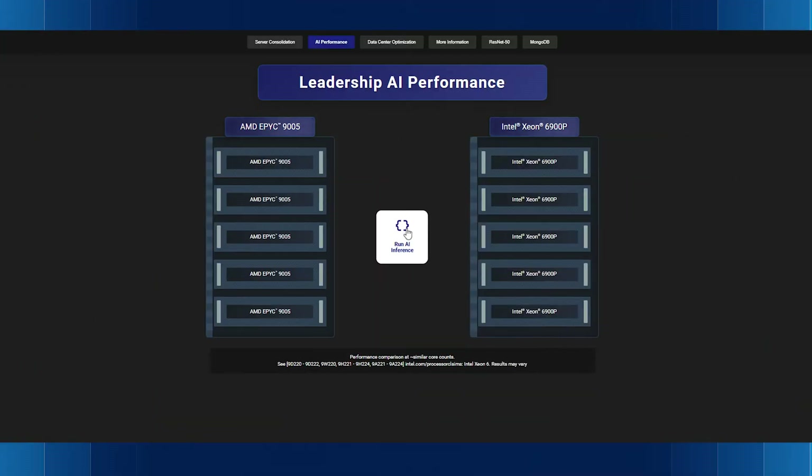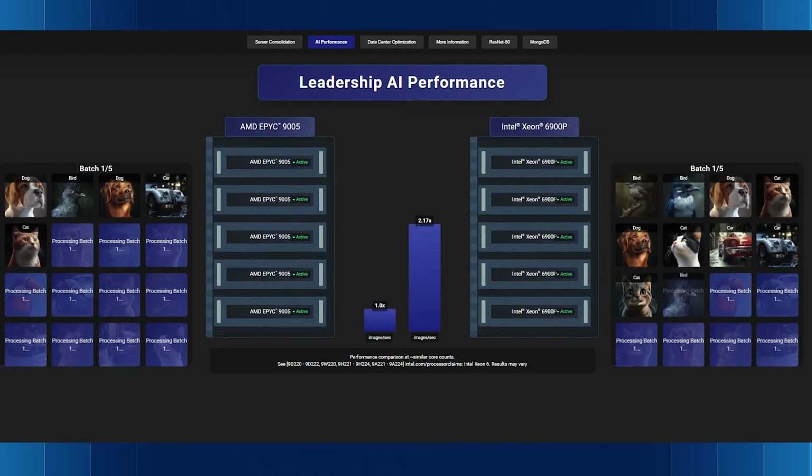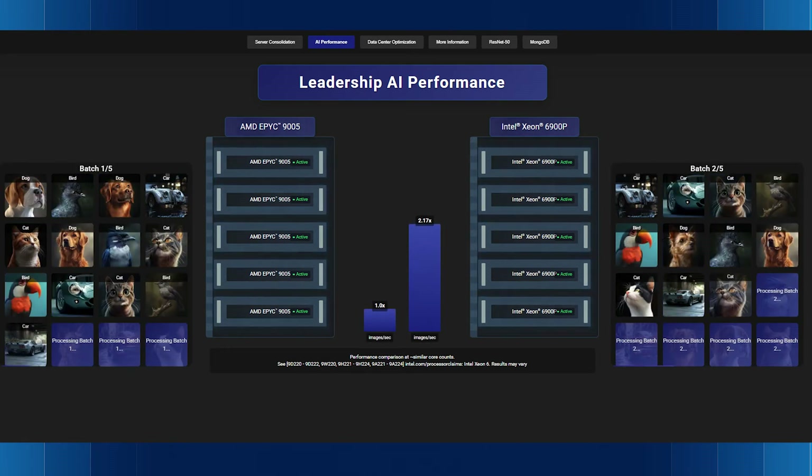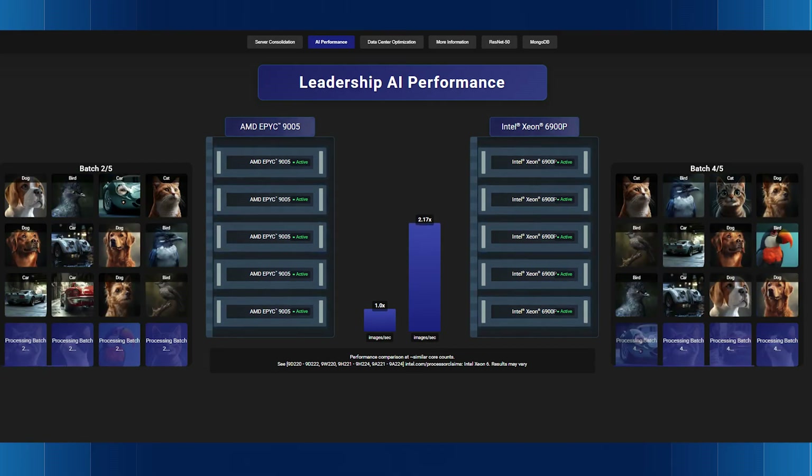But what's next for your data center? AI is the future, and Intel Xeon makes it accessible. Let's deploy an AI workload — ResNet-50 for image classification — and compare the Intel Xeon 6900P against AMD EPYC processors. As the workload runs, you can see the Xeon 6900P utilizing built-in AI acceleration outpaces AMD EPYC by over 2x. Because with Intel, you can build AI capabilities right into the x86 platforms you already trust — no new infrastructure, no wasted silicon.